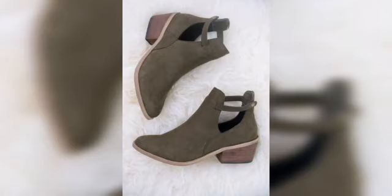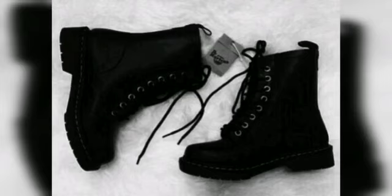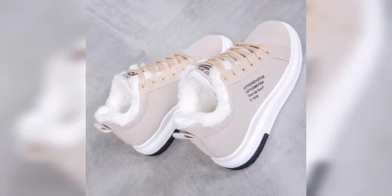Then we have loafers. Loafers can be a stylish and comfortable choice for winter, especially if they are lined with warm material like wool. Following that, there are also oxfords — a type of shoe featuring a low heel and a classic silhouette.